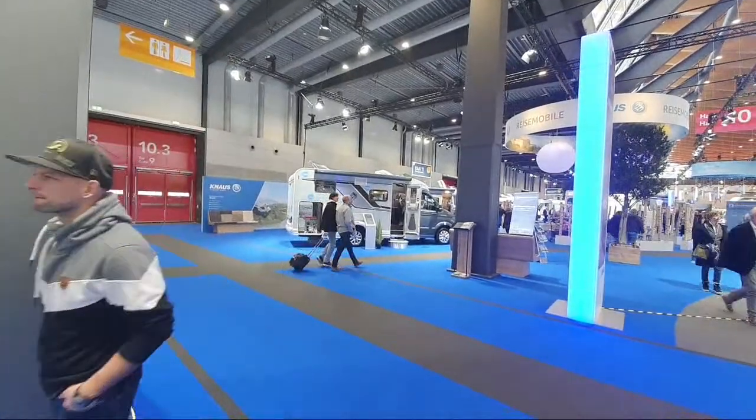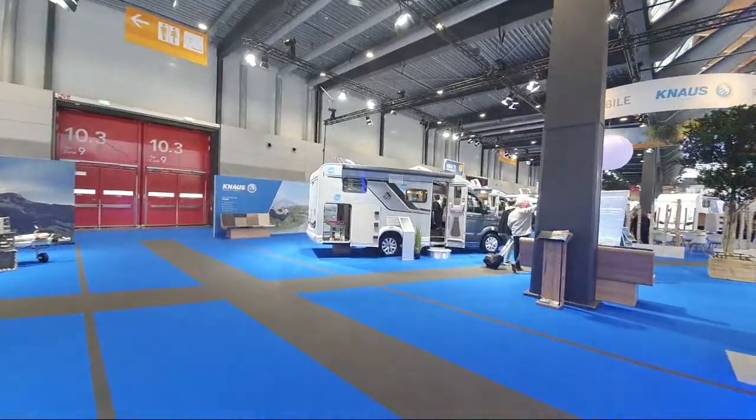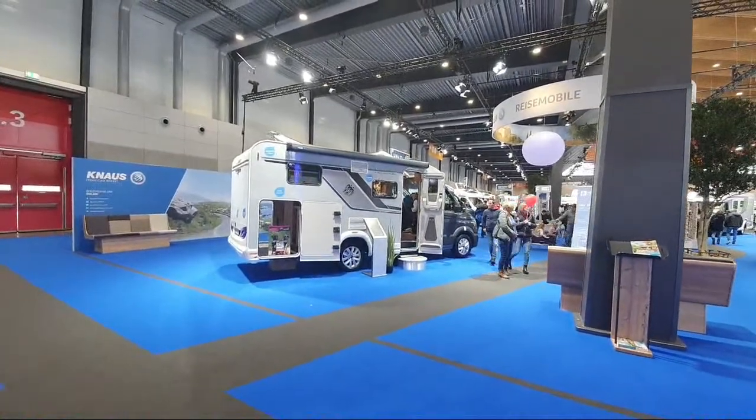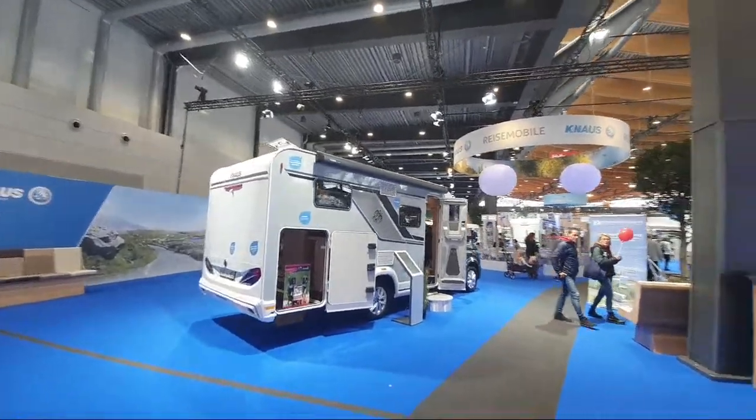Today I'm at CMT Stuttgart and I'll show you some vans here from Knauss. As always with any live chat, please keep the language appropriate. I'm going to turn the camera around right now - there we go. I had problems turning the camera around in earlier live chats because it didn't show the wide angle, but it's kind of wide angle here.